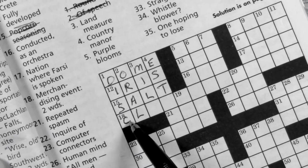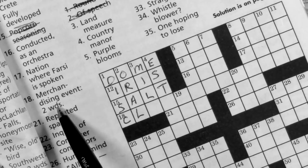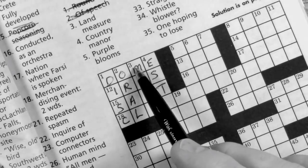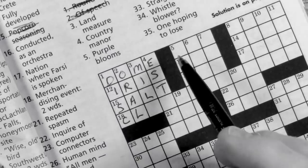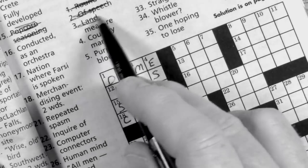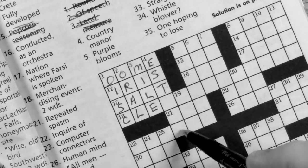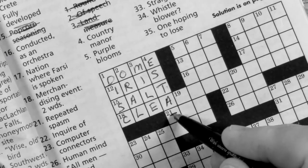18 across is 'merchandising event, two words' — let's work some other ones and maybe that'll become obvious. Three down, four letters, is 'land measure' — I've got M-I-L, so I know that's going to be MILE. And four down is 'country manor' with E-S-T — that's country ESTATE. These puzzles are pretty easy.